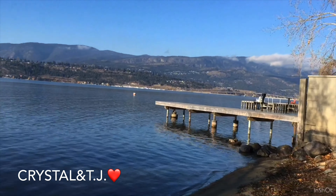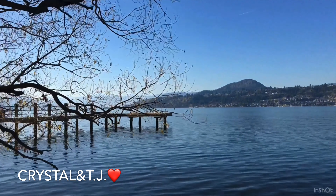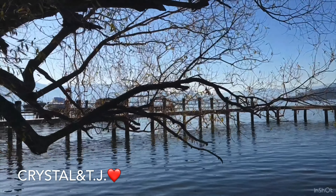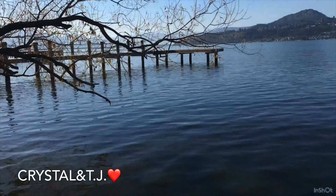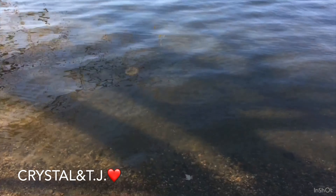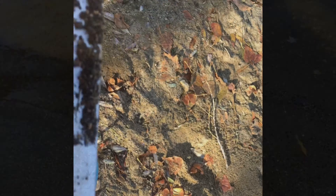Shout out to Crystal and TJ. It's always pretty on a nice and warm early November day, and some nice clear water.